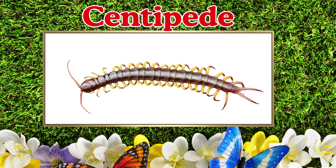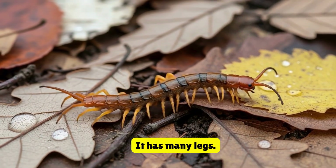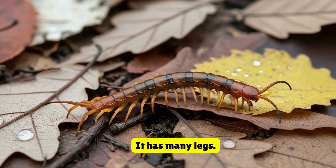Centipede. This is a centipede. It has many legs. It moves very fast.